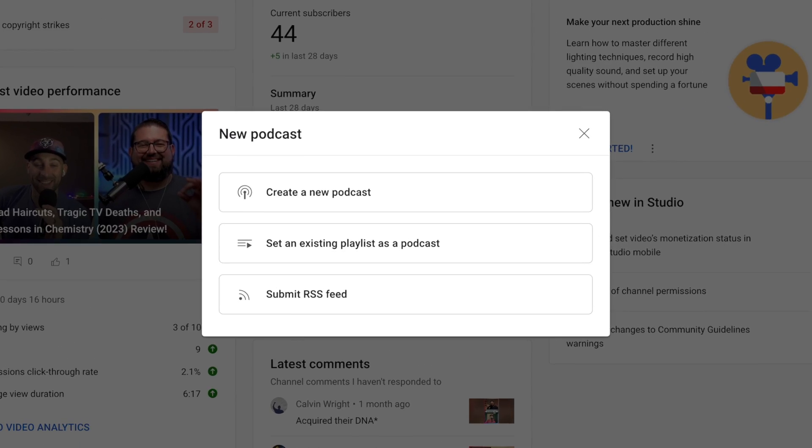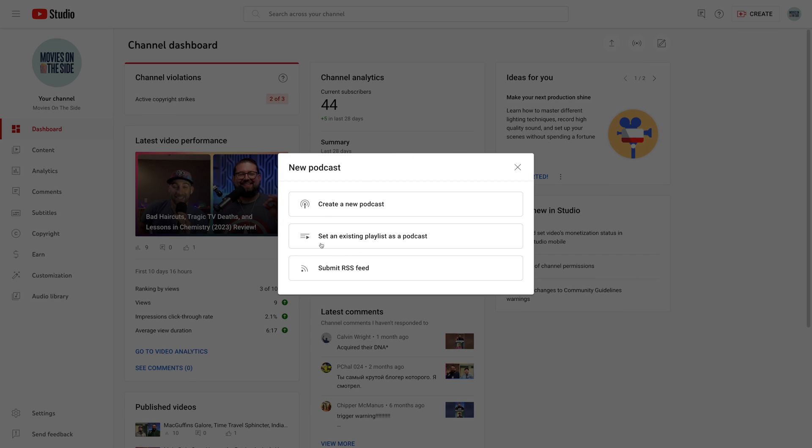If you want to jump to the how-to section of getting your audio show onto a YouTube channel, you can use the chapters below. But if you're going to be importing a bunch of old episodes, there are two key elements you really need to watch out for.